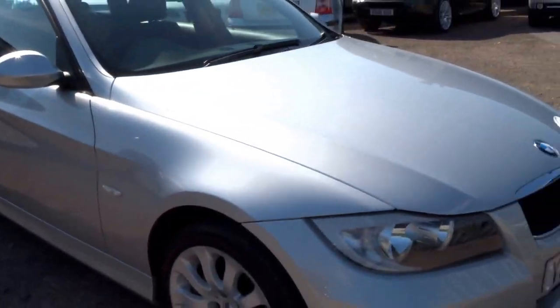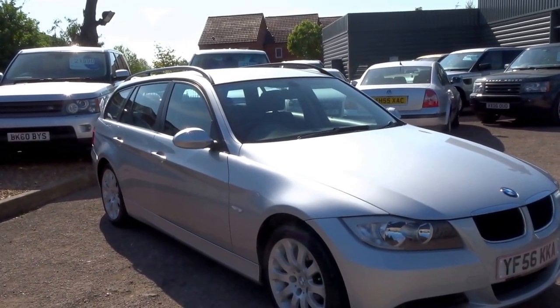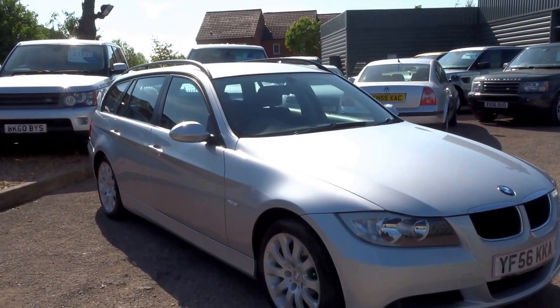To arrange a viewing of this car or a test drive, give us a call. Our number is 01926 267813, my name is George — I'll speak to you soon, cheers.